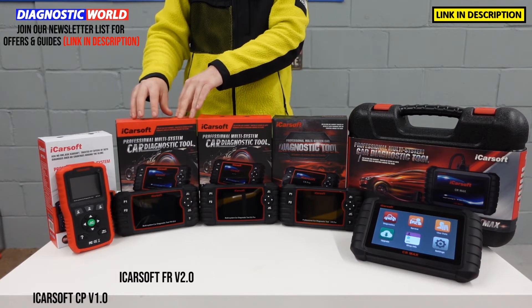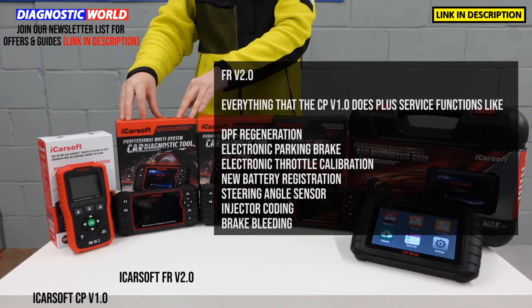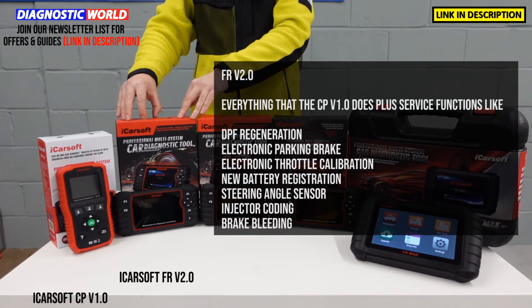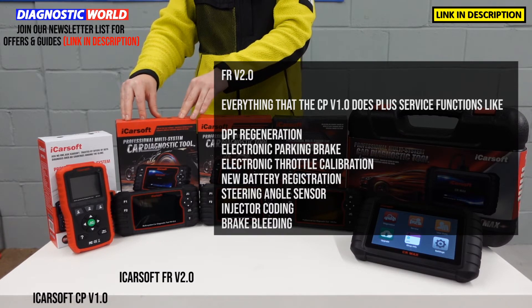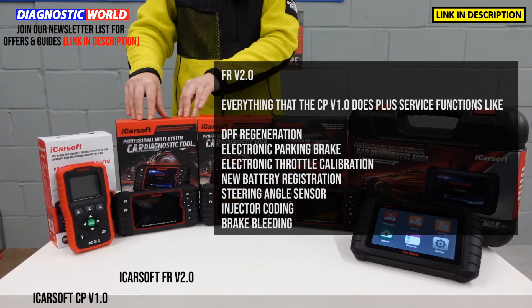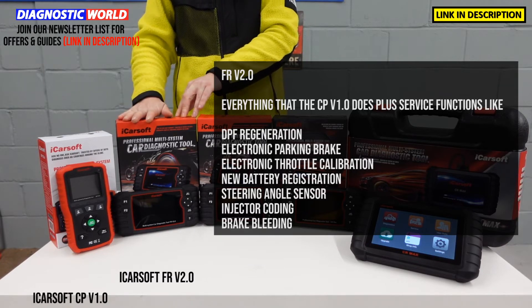The additional service functions that the FR 2.0 covers over and above the 1.0 include DPF regeneration, electronic park brake calibration and opening/closing reset, electronic throttle calibration, steering angle sensor calibration, new battery registration, injector coding and ABS brake bleeding as well. As I say, it all really depends on the vehicle — use the email address below. You'll also get free lifetime updates with the FR version 2.0.